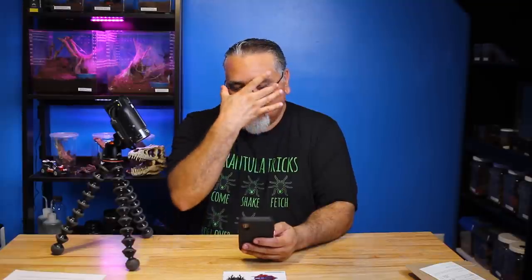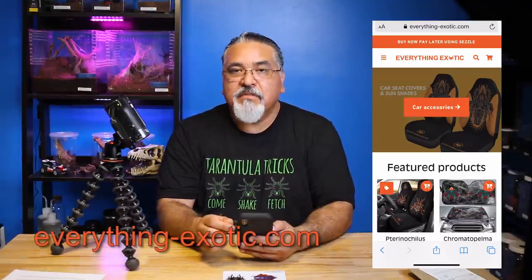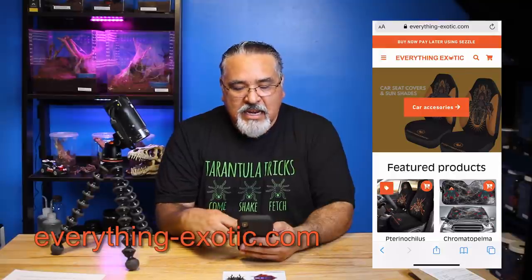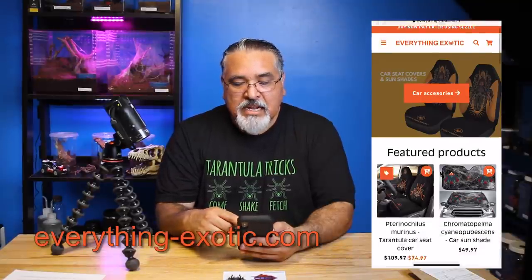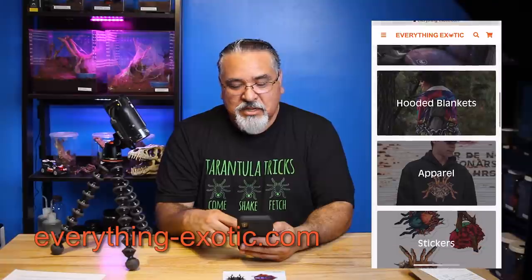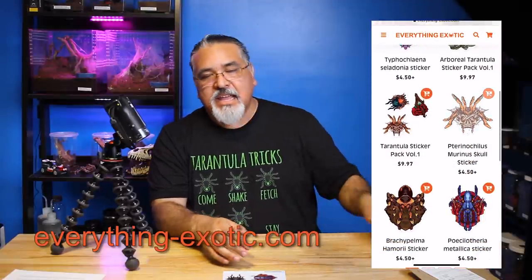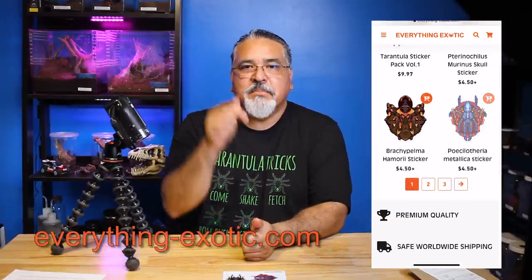I'll definitely put these up somewhere in my room here where I can look at them and enjoy them. Let me give you his information so you can check him out, because he has grown his business like overnight. His website is everything-exotic.com. He sells a whole bunch of stuff - t-shirts, bedding sets, car accessories, hooded blankets, different kinds of apparel like hoodies, stickers, and mugs. Definitely check him out at everything-exotic.com. Thank you so much Carlo, I really appreciate the stickers.